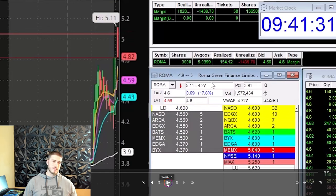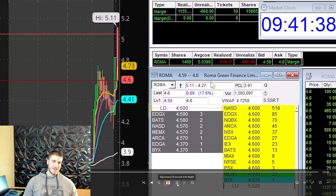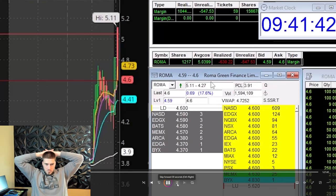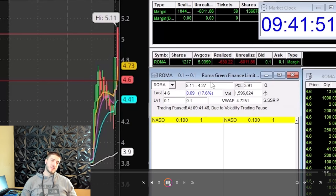I'm trying to sell and next thing you know it halts down. I'm trying to get out — thankfully I do get some shares out into the halt. At one point it was showing 10 cents on the screen, which was almost enough to make me sick. But thankfully it opened at $4.00 — just a 60-cent drop. Compared to 10 cents that's not bad. I only had 1,200 shares remaining; with the 3,000-share position I had already lost about $800, so it would have been a $2,600 loss, which would have been a lot worse.